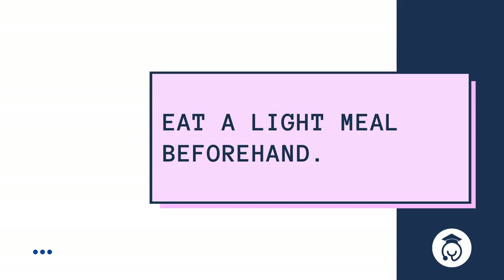Eat a light meal beforehand. If you will be shadowing for a long period of time and you're driving, you can keep some snacks in your car, but you may not want to show up with a bunch of food to your first day without knowing the layout of the hospital.